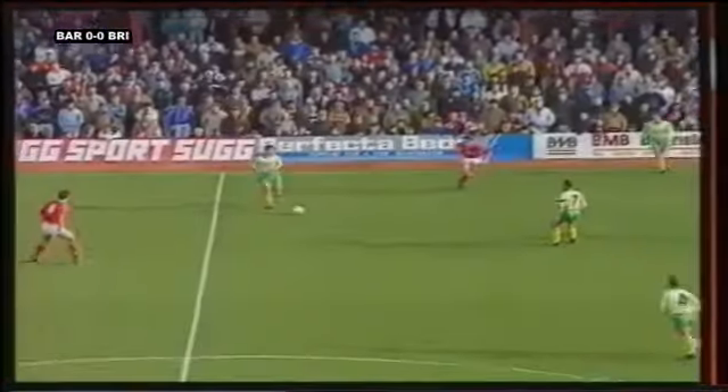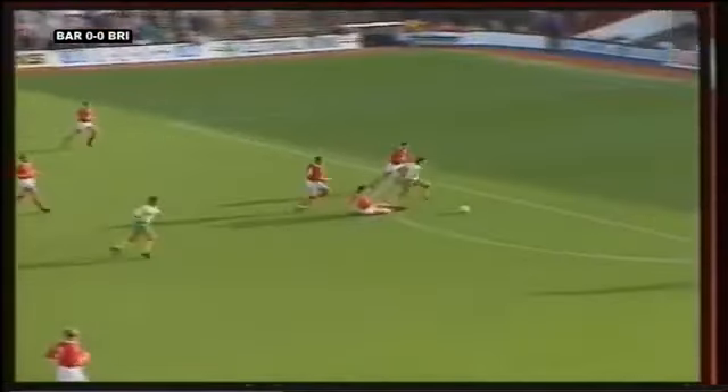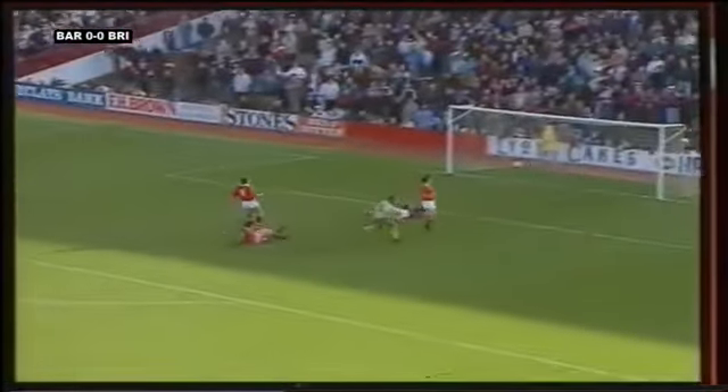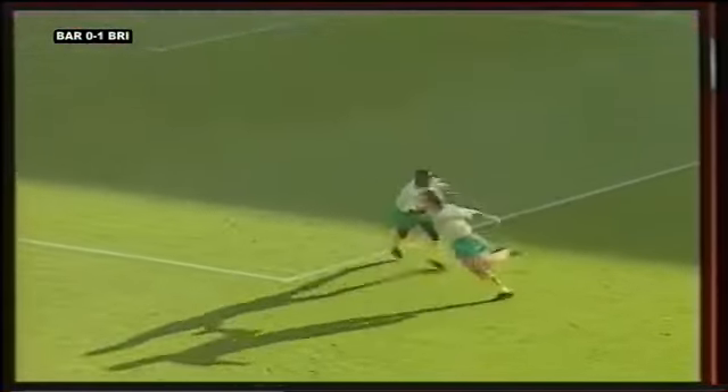Back heel to Scott who fires in a shot and Butler makes a good save. Scott on the ball, forward to Morgan. Back heel and Mays in and a good chance — and scores! Yes, Andy May! It's been coming for the last 10 minutes.